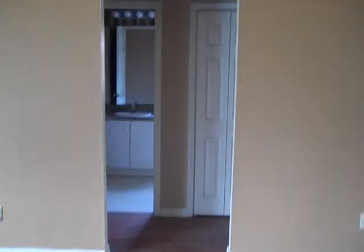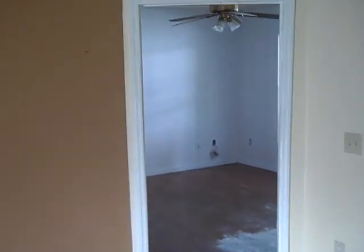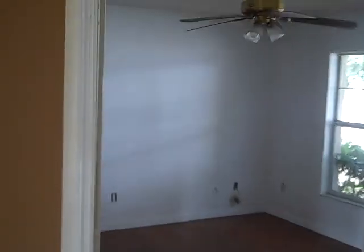Three bedrooms, two bathrooms with a three-way split plan. One bedroom is in the very front here. Some minor work needed to the closet doors — re-installed. Hardwood floors need to be replaced in this front bedroom.